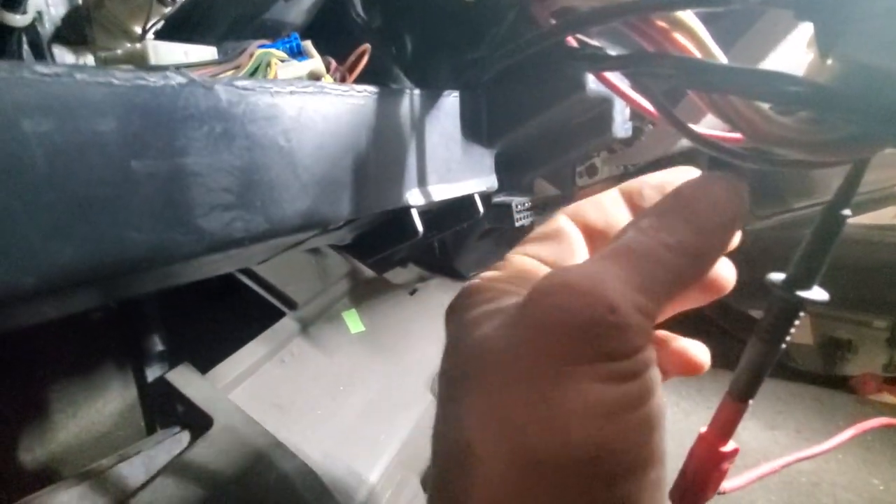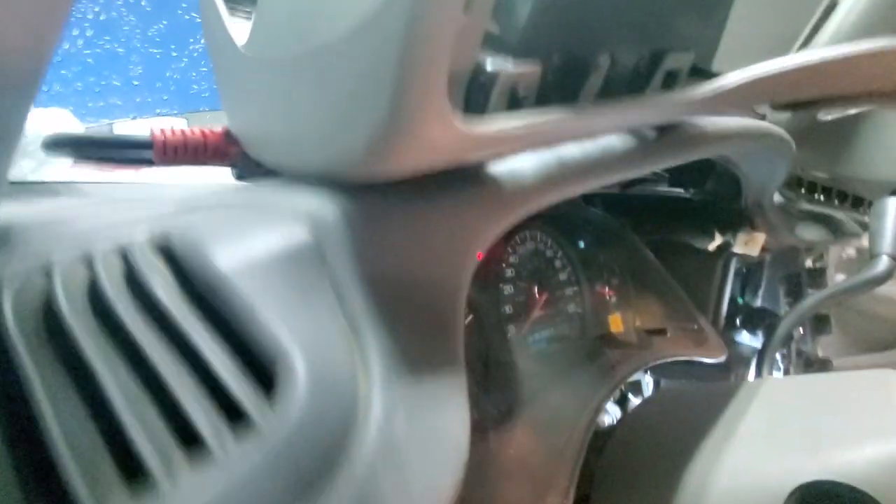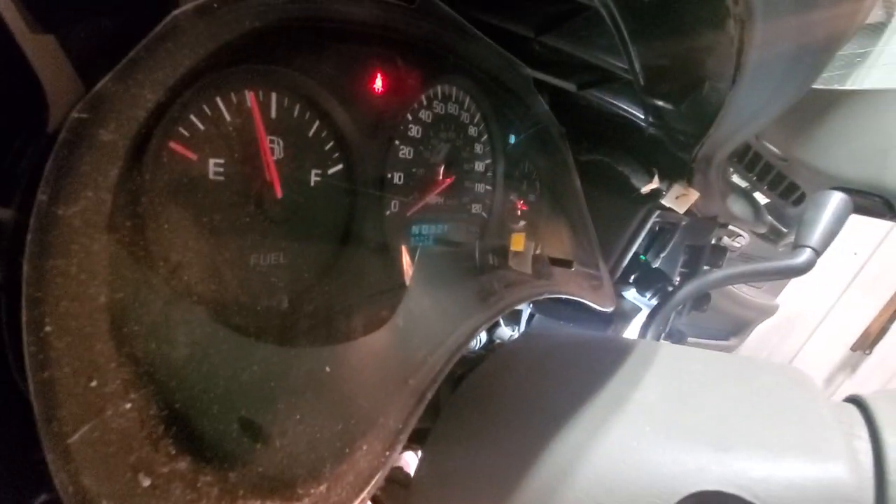It's a good thing we pulled this out and tested it, because I want to show you guys something. The key is on and we've got a good power feed — watch this cluster as I wiggle that wire.